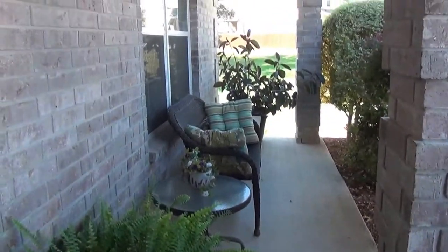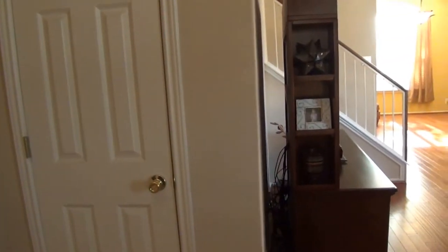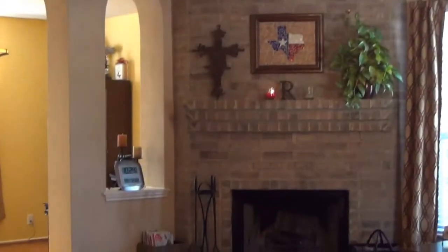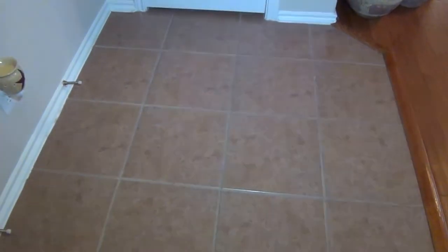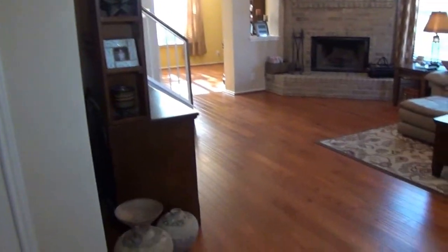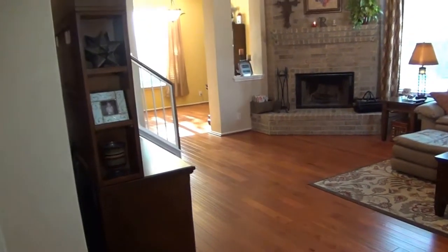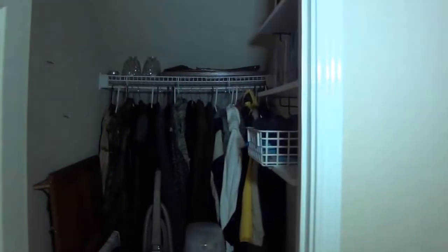Nice porch here in the front, and a real nice front door. Let's take a look inside. 12630 Skyline Mesa is a three bedroom, two and a half bath, approximately 2500 square feet. As you enter, you have this beautiful wood-burning brick fireplace, a tiled entry, and a nice coat closet.